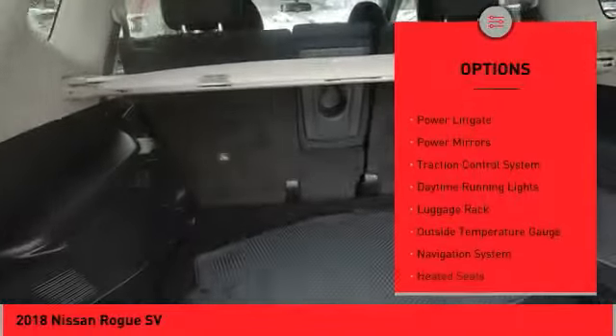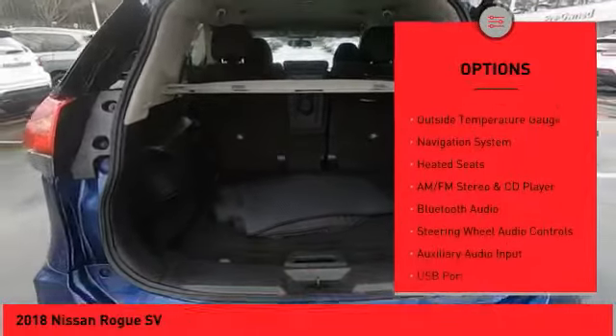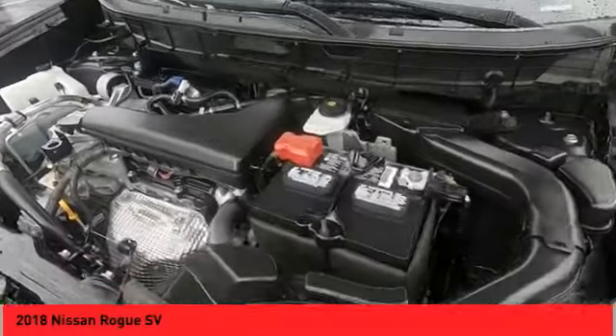All-wheel drive, alloy wheels, power lift gate, power mirrors, traction control system, daytime running lights, luggage rack, outside temperature gauge, navigation system, heated seats.